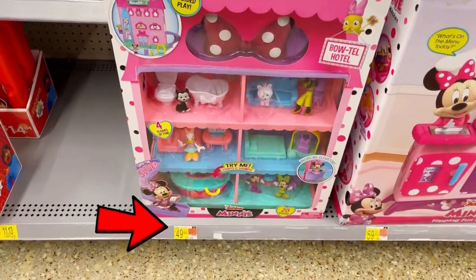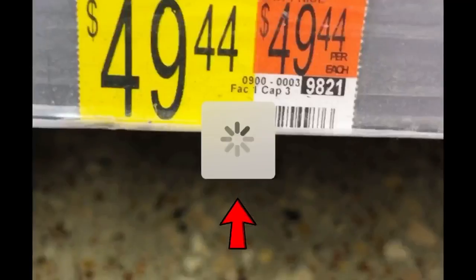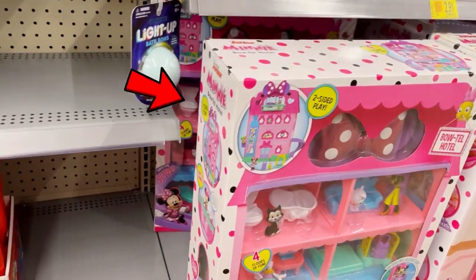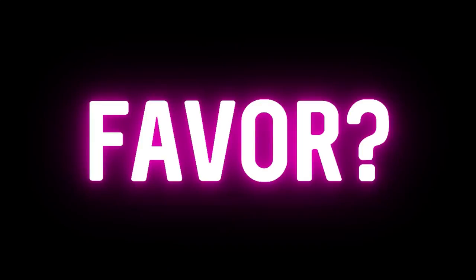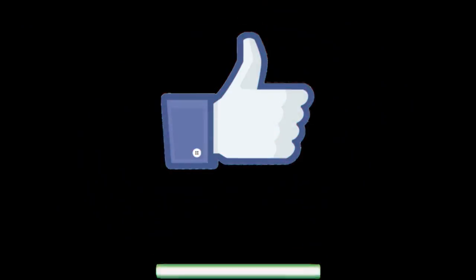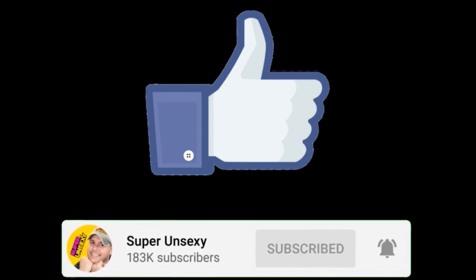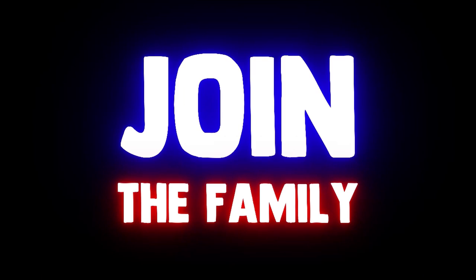I continued my search into the toy section and found this Minnie Mouse hotel that said it was $50 on the price tag, but I scanned it with the Walmart app and it was only $12 hidden clearance — and there were two of them sitting right there on the shelf. If you're enjoying this video, could you take two seconds and smash the like button to let YouTube know it's a good video? It really means the world to me.